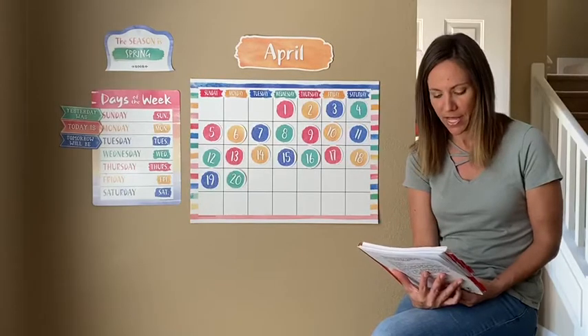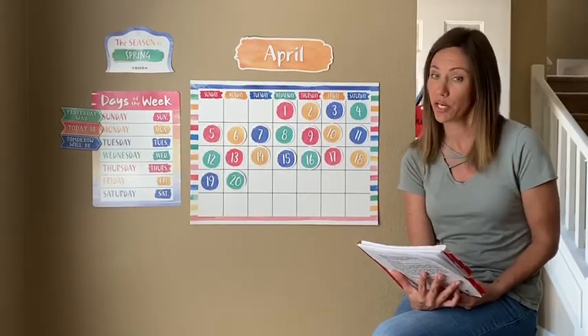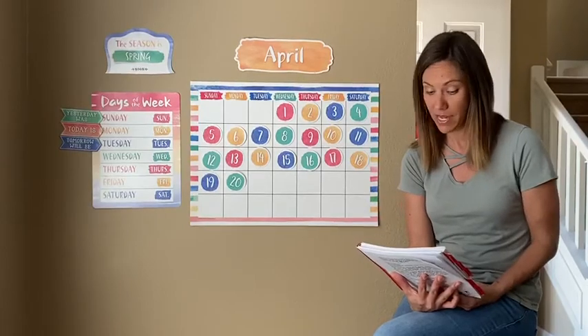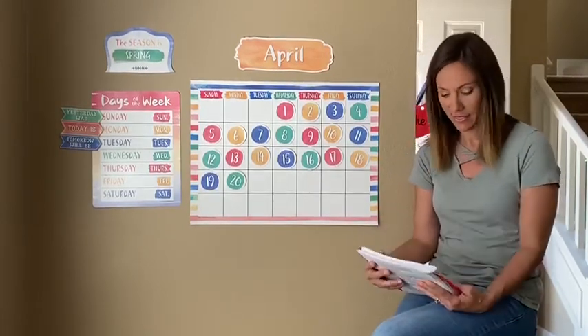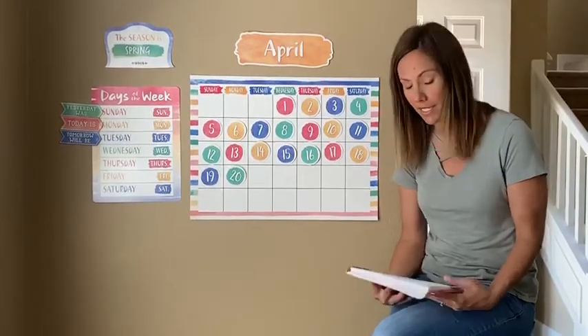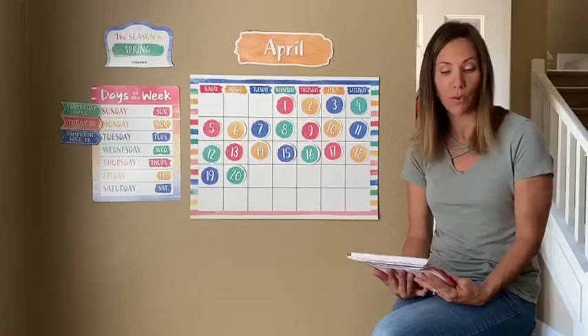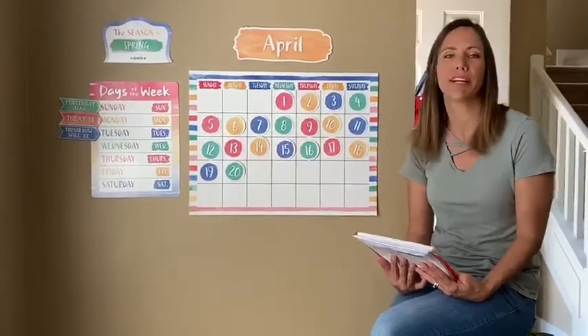Let's do one more. Name things we eat that grow on the farm under the ground. Can you name some things that grow under the ground? Carrots. Yes. Potatoes. Turnips. Onions. All of those grow under the ground. Good job today. I hope you all have a great day.